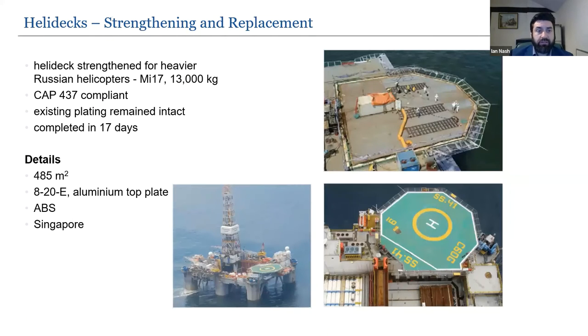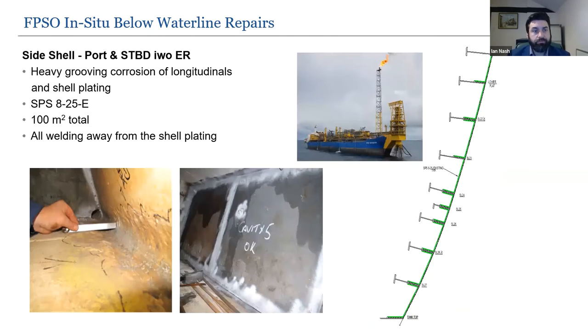On heli decks: different materials can be used — weight was an issue here so an aluminium top plate was used to upgrade the heli deck to carry heavier Russian helicopters. For below waterline repairs with heavy grooving, the hot work takes place away from the side shell itself — welding to the frames rather than the hull plating.